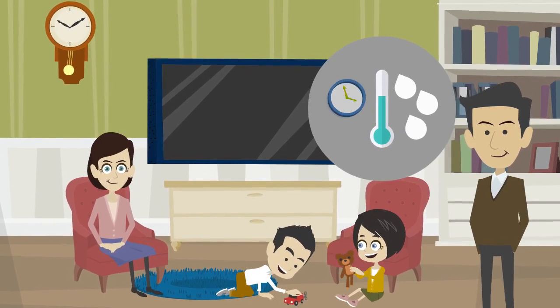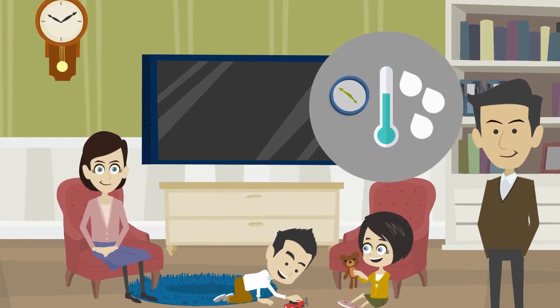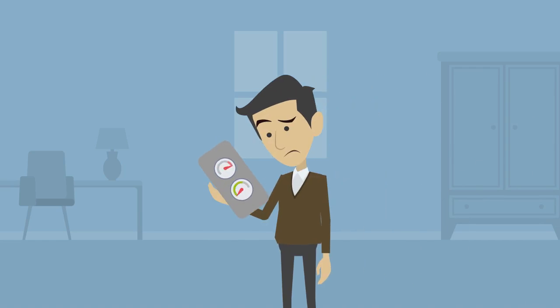Maintaining proper temperature and humidity is vital to the health of you and your loved ones, but trying to track it yourself with outdated meters is next to impossible.